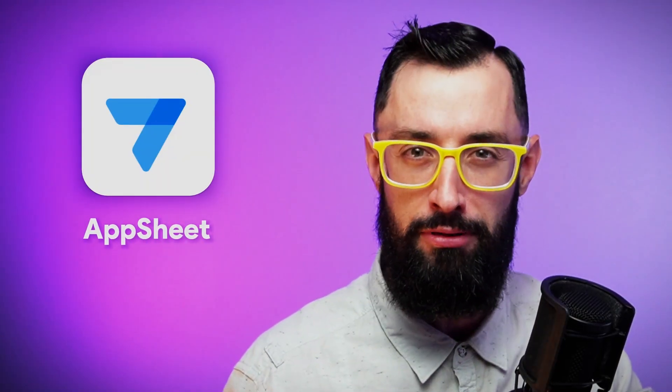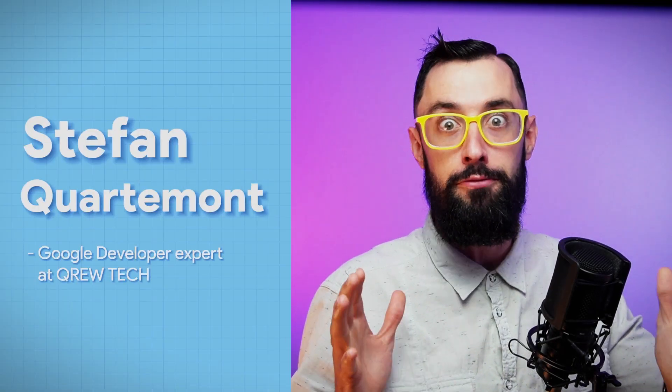AppSheet, Google's dynamic no-code app development platform is here to help. I'm Stephan Quartermont, a Google Developer Expert at Crew Tech, here to unveil this free hidden superpower inside of Workspace that can bring your business operations back up to speed.